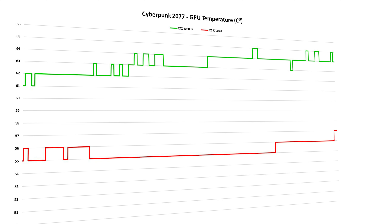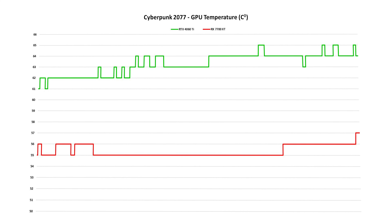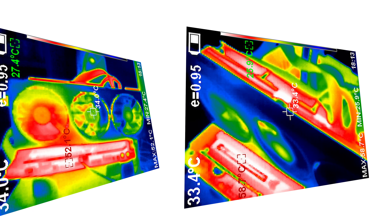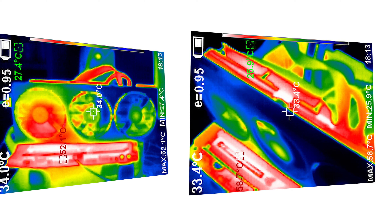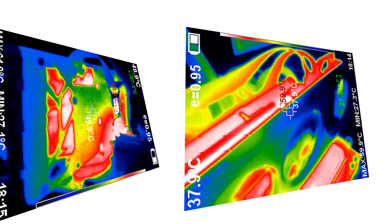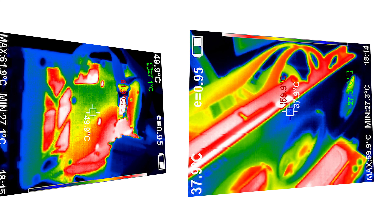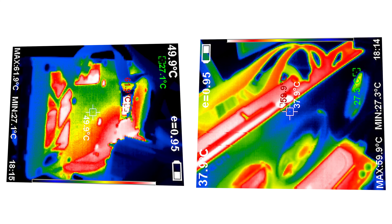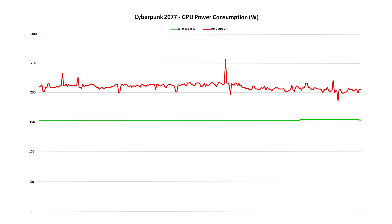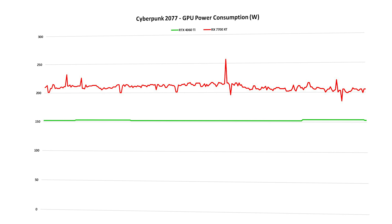The graphics processor remained at around 60 degrees Celsius during gaming. In the same situation, the Nvidia RTX 4060 Ti operated at 300 MHz higher clocks to achieve that level of performance, while also running more than 10 degrees hotter than the Hellhound competition, despite consuming less power — nearly 60 watts less than the RX 7700 XT model. This speaks to how effective the PowerColor Hellhound cooling system truly is.